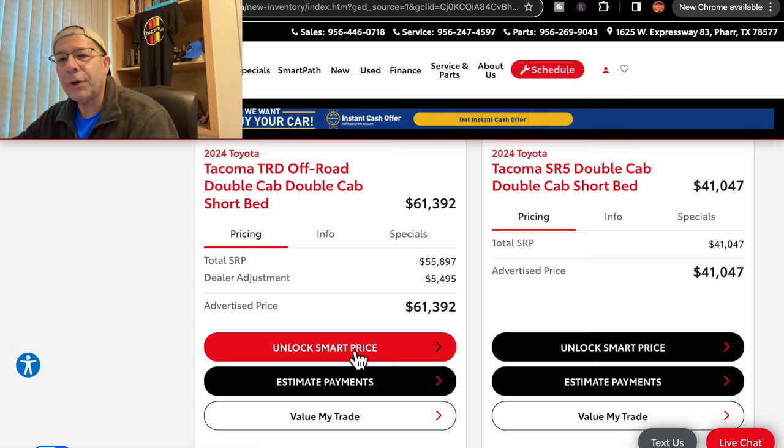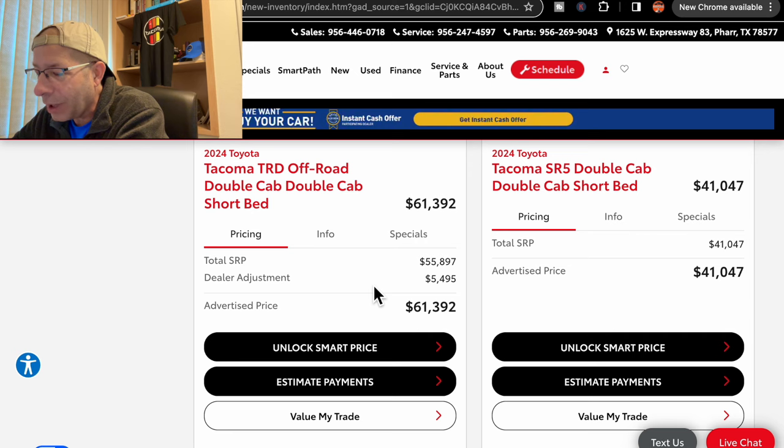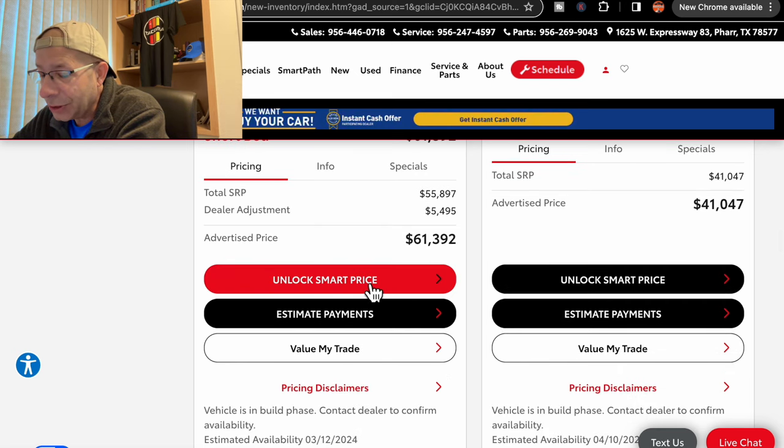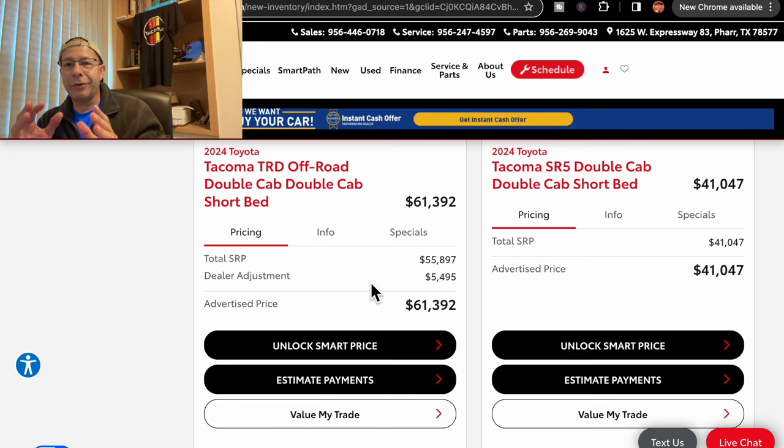Now, another Off-Road — a lot of Off-Roads showing up here. This one is $61,392 and does have a dealer markup of $5,495. It's due in on March 12th, so pretty soon. One thing I want to mention on a lot of these with dealer markup: it's because they've added things into the price other than just money — like paint protection, other packages and things. So they are giving you something for this. That's why I say everything is negotiable, because if they haven't done it yet, you can have it removed.